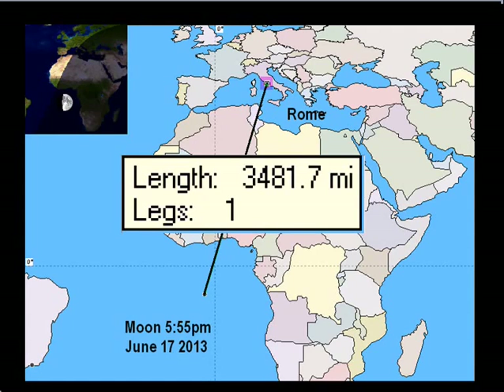On June the 17th at the moonrise of 5:55 p.m. — 5:55 is the Christ number in the King James Bible, the word Christ found within 522 verses, 555 times. The measure is 3,481.7 miles from Rome. 555 also was the lightning strike of February the 11th, the date that Benedict announced his resignation, and also Yahweh's birthday in 1909.